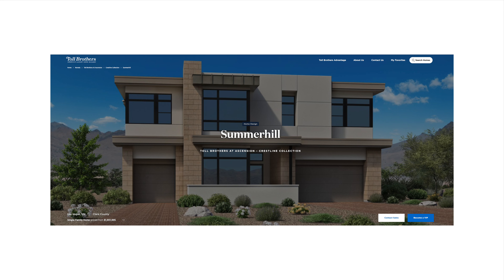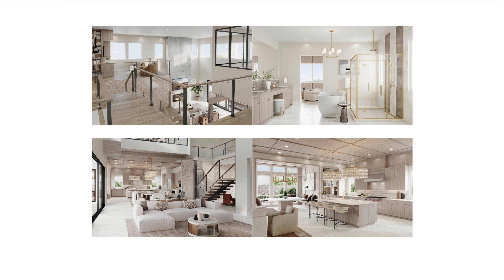One of my favorite floor plans featuring a second-story primary is the Summerhill by Toll Brothers. I feel it provides all the functionality that a family needs, but still gives you all of the demands of luxury living. Let's see who remembers the name of the first floor plan I mentioned in the beginning of this video — it also happens to be one of my favorite floor plans because of its functionality.